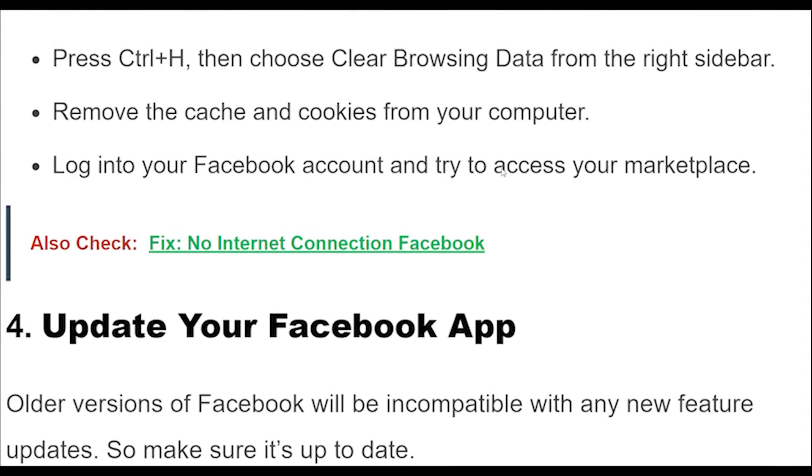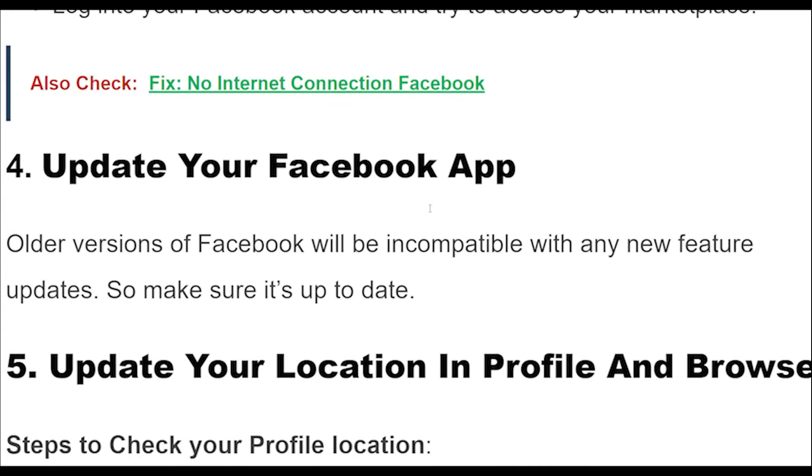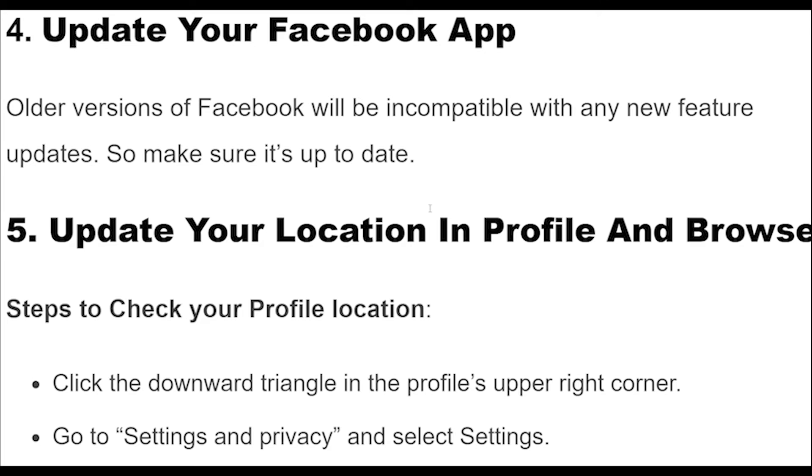Fix 3: If you're using a mobile device, remove and reinstall the Facebook app. If it's a web browser, clearing caches allows the browser to update any new changes made to any website. Press Ctrl+H, then choose clear browsing data from the right sidebar. Remove the cache and cookies from your computer, log into your Facebook account, and try to access your Marketplace.